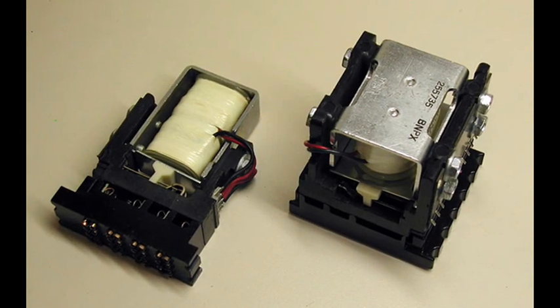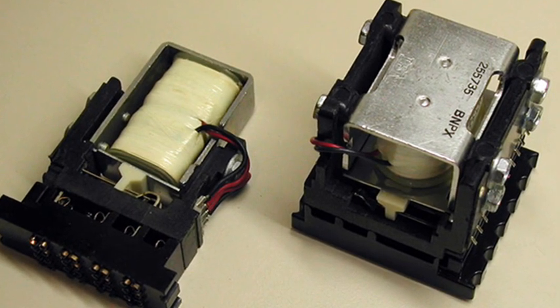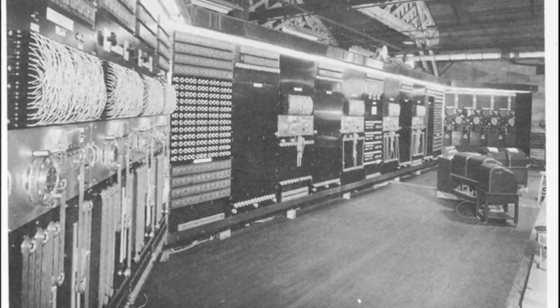The bug at Harvard was very literal, since it was a moth trapped between the points inside an electromagnetic relay. Its presence led to problems in the functioning of the whole computer, which were only resolved when the moth was removed.